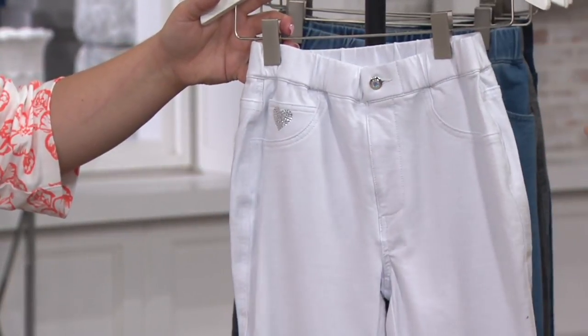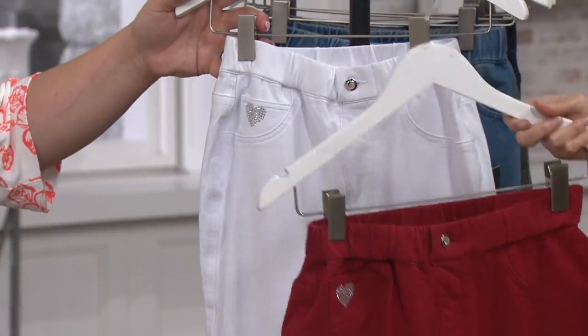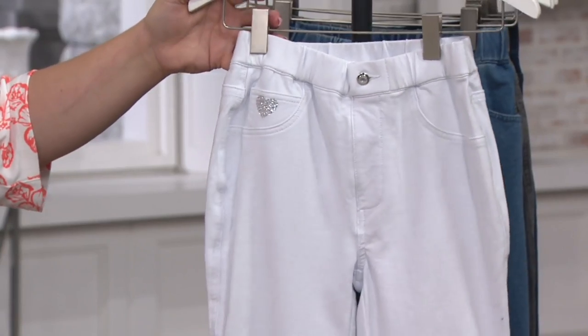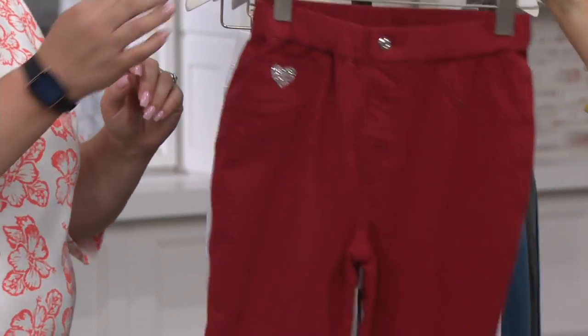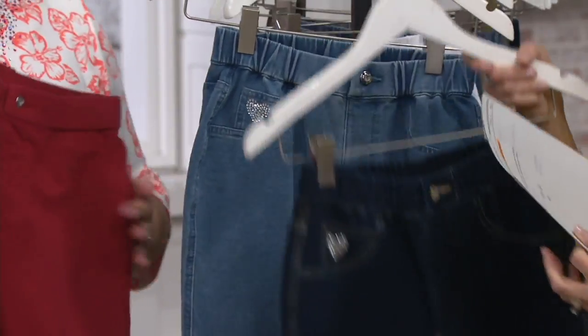Saffron? Yeah, saffron. Okay. We could sit around and talk red all day, but let's go to white — and then, of course, your basic white. Item number 354-469 for this new Dream Jean jegging.